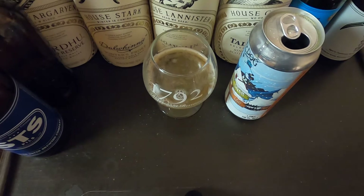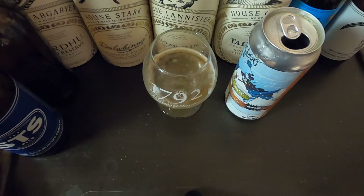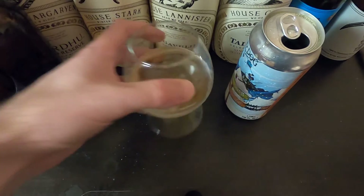Very nice balanced malt as well. The malt bill in this beer is light — you can taste a little bread with it. It's not overwhelming, a little yeasty, but it does complement the beer overall very, very well.